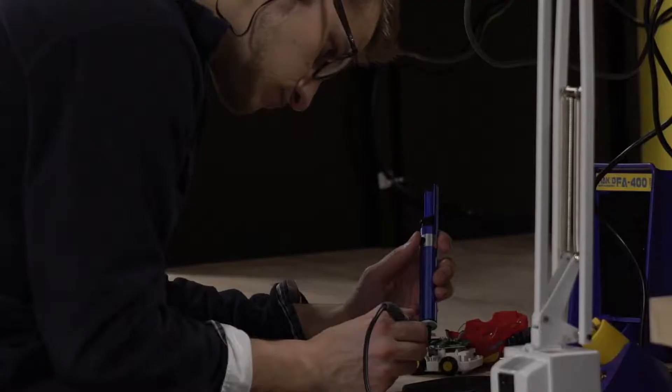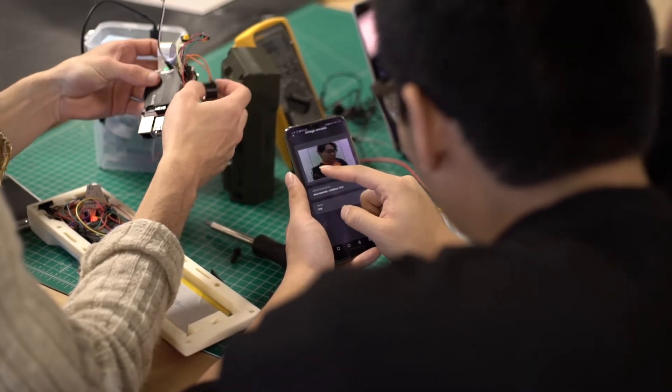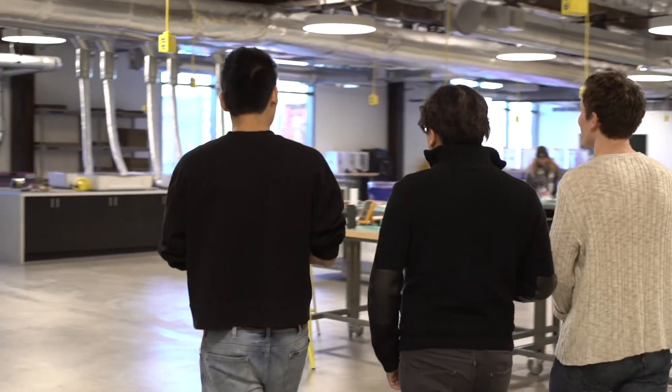I've worked in a variety of academic and professional shops and I have never been in a facility that has this quantity and this breadth of equipment and technology available for student use at all times. And by bringing all of these tools into one space, it allows us to create new ideas and new objects and new ways of making things.